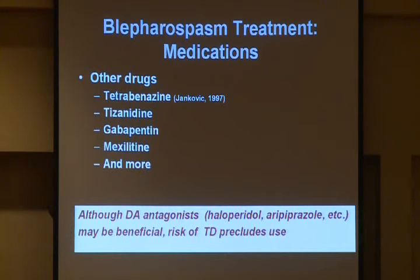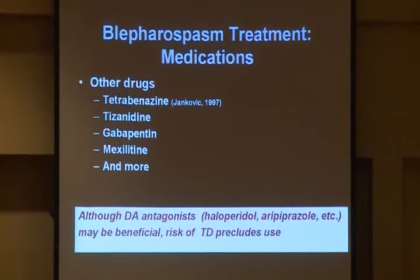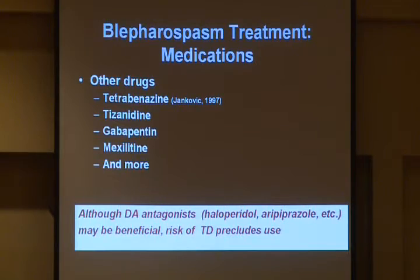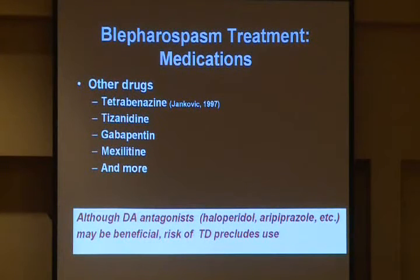There are a lot of other drugs that have been tried. One promising drug, perhaps, is tetrabenazine. This has been looked at retrospectively and will be looked at prospectively. It's now approved in the United States for the chorea in Huntington's disease, but it is not approved for dystonia. It does have significant side effects, including depression. Getting insurance approval for this very expensive drug in the United States is also challenging. Tizanidine, gabapentin, mexiletine, and many more drugs have been reported anecdotally or in case series as being of some benefit.